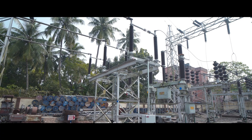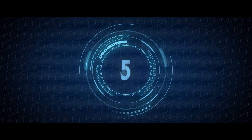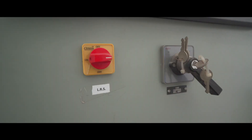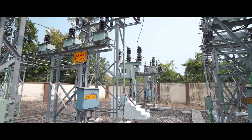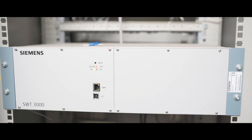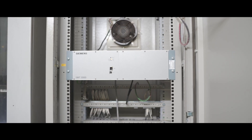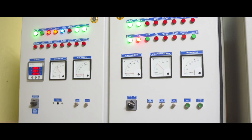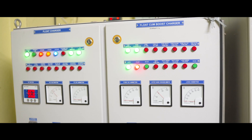Number four, replacement of old isolators with new low-maintenance isolators. Number five, installation of a load rejection scheme, new 33 kV bus, second set of PT and capacitor bank construction, and more. Number six, communication has been established between Sonarpur and other grid substations like Rhenia and Kaushba through DTPC panels. The old 48-volt battery charger has also been replaced with new chargers and VRLA battery sets.